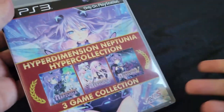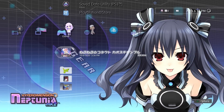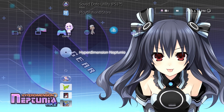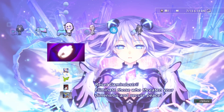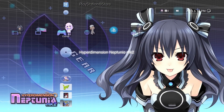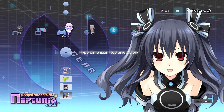What does it include exactly? Well, it's the first three Neptunia PS3 games all on one disc. You put the disc into the PS3 and all three games are right there — you can just boot them up like that, no installation needed, they're just ready to go.